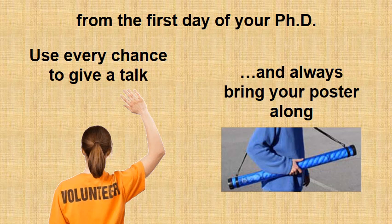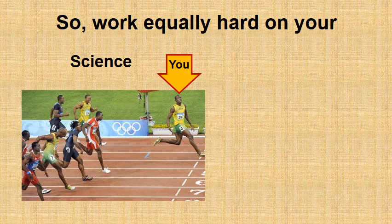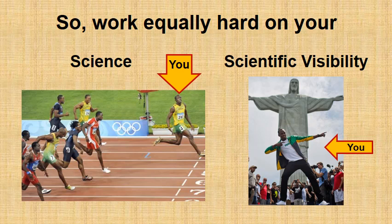From the first day of your PhD, use every chance to give a talk and always bring your poster along. Giving a talk will provide you with a chance to get a broader audience's attention, and having a poster will also give you a means to discuss details of your research with experts in your field. It is extremely important that you realize you have to work equally hard on your science and on your scientific visibility.